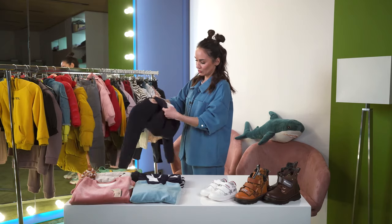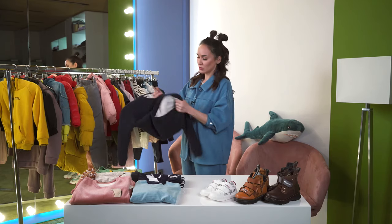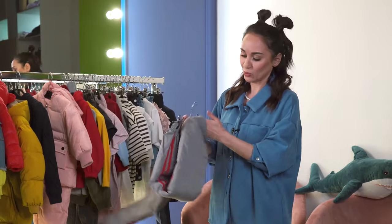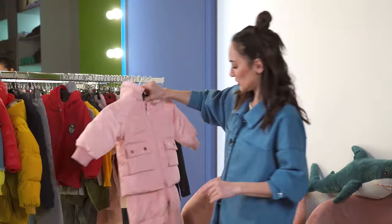A nice sweater that is available in several colors as well and will be good for both boys and girls. There is fleece inside. A warm sweater which is perfect for kindergarten or for a walk. These puffer trousers literally help all mothers — they are nice for walks, thick and warm.